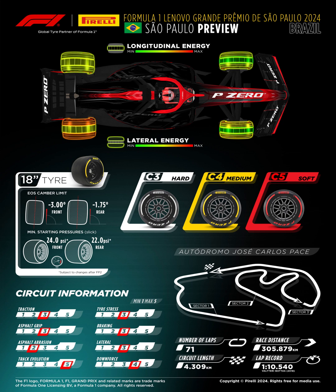Track evolution is rated five, showing that because of the new tarmac Pirelli have rated it at maximum to show that the track will evolve over the weekend — it's been a year since the last Formula One race there. Tire stress is rated three, which is consistent with the low asphalt abrasion, and the new tarmac will help keep it medium. Braking is also rated three — as I said, there are not too many braking zones in this Grand Prix so you can set up your car to go really fast.